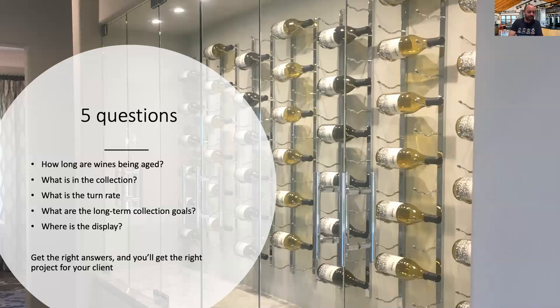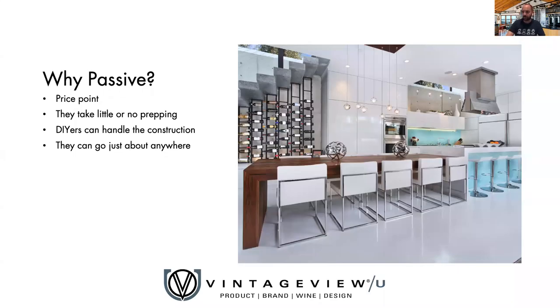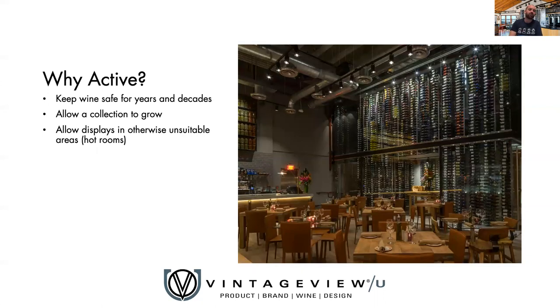Conversely, a client collecting the best vintages of Napa, Burgundy, and Bordeaux who has a mountain home in Montana with a dug-in cellar might have 60 degrees year-round — perfectly adequate without anything added. So why do we choose passive? Because they answered those questions with everyday wine, limited budget, want something quick and easy, are a do-it-yourselfer, or just want a nice talking point in their kitchen. Why do we choose active? Because they have dust-worthy collectible wines, want to grow their collection, need to put a display in an otherwise unsuitable hot room, and have the budget.